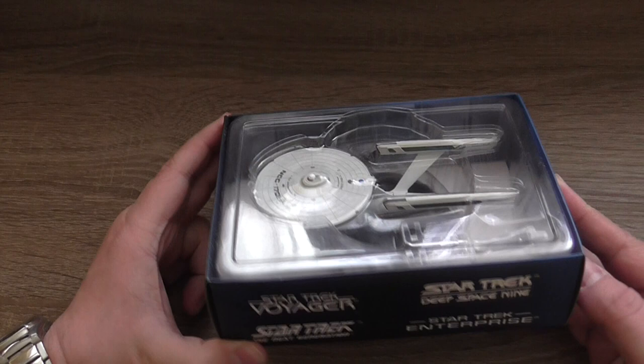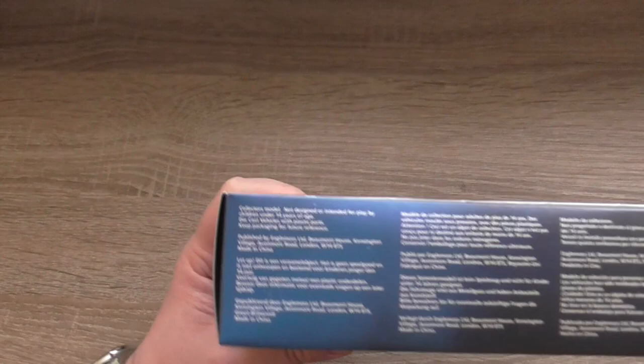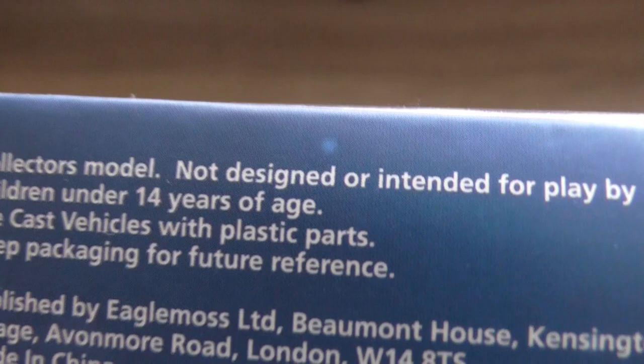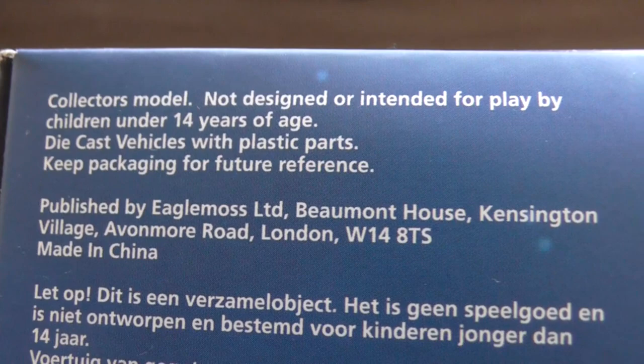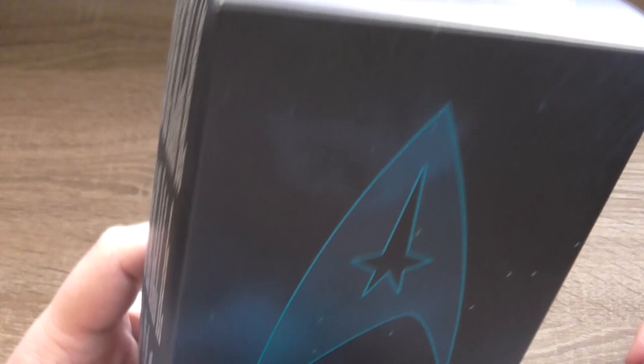This is the box. It's a standard Eaglemoss box. On this side you can see the logos of 4 of the 5 main TV shows. On the other side you can see the warning that this is a collector's model and not intended for play by children under 14 years of age. It was published by Eaglemoss, manufactured in China. This is the main Star Trek logo from the original TV show, trademark and copyright 2016 CBS Studios Inc.